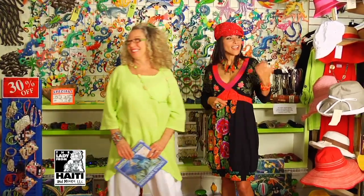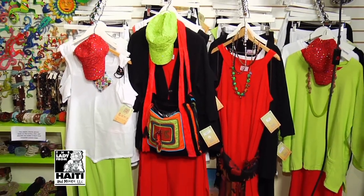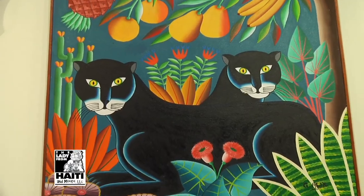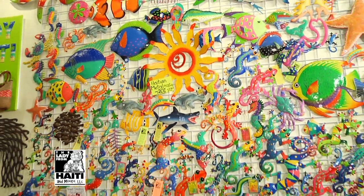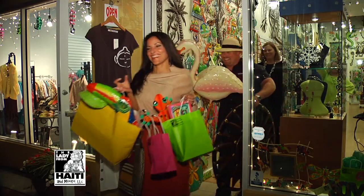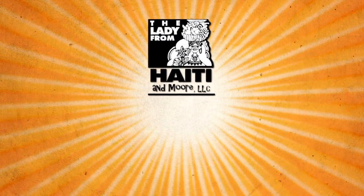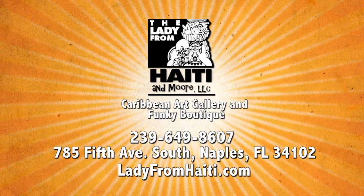We need to redress Chuck. Terri Moore will take care of Chuck's hat. Melody, how about we find something else for me because I'm excited about the clothes here. Thank you. The Lady from Haiti and More, Caribbean Art Gallery and Funky Boutique — come visit Melody and Terri today.